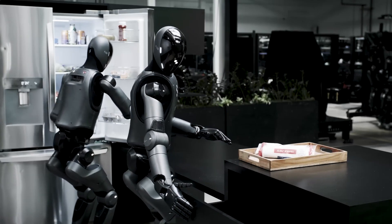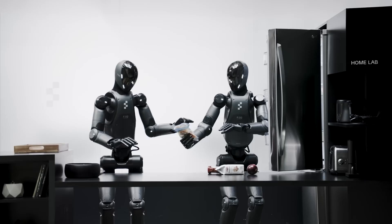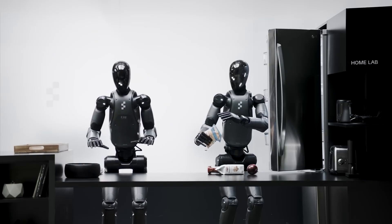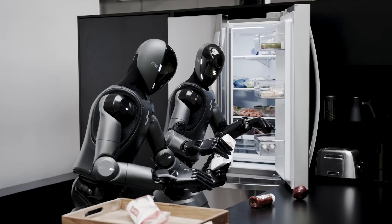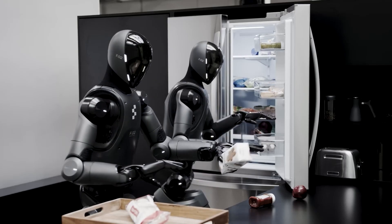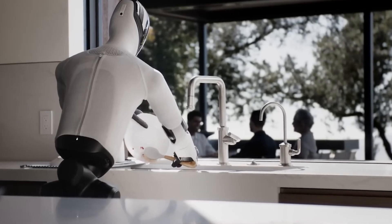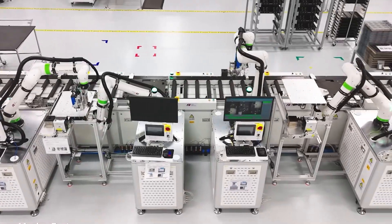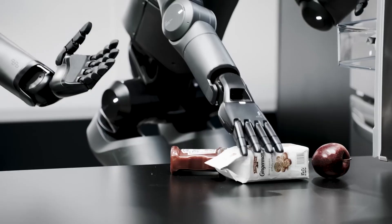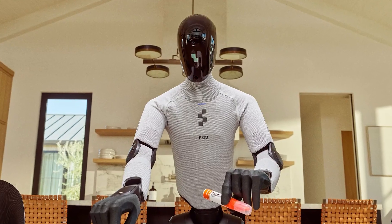Figure's secret sauce is its onboard AI, dubbed Helix — a neural network that fuses vision, language understanding, and motor control into one system. In practice, you can literally tell the robot what to do, e.g., "put the milk away," and Helix will translate that sentence into joint movements. As the company explains, Helix can handle whole upper body control and pick up virtually any small household object on command. Impressively, this all runs onboard the robot's own computer — it doesn't send every instruction to the cloud. In fact, Helix was engineered for embedded GPUs and is the first such model that runs entirely on low-power onboard GPUs, making it immediately ready for commercial deployment.